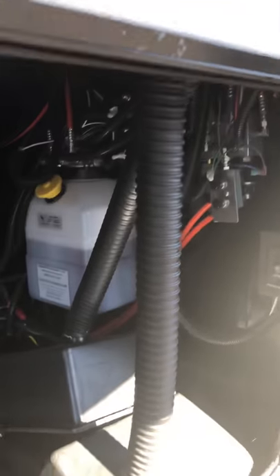Up front there's plenty of room — you can fit a generator in here. You can get a generator for it, and it comes with dual batteries.